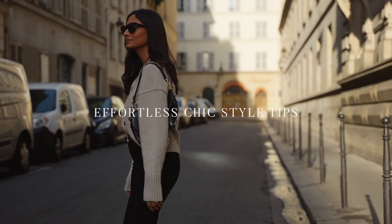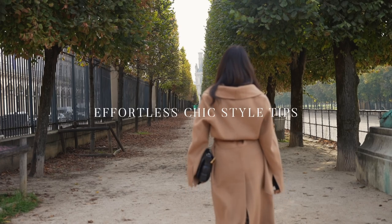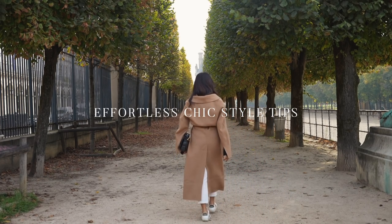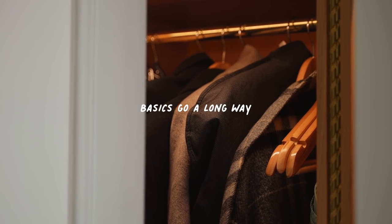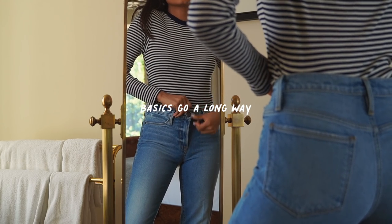Welcome back to the channel. In this video I'm going to be sharing a couple of tips to achieve effortless chic style, starting with my first tip: basics go a long way.